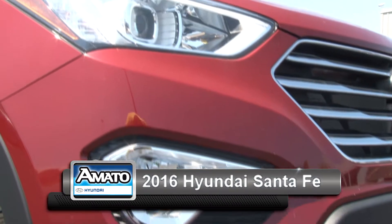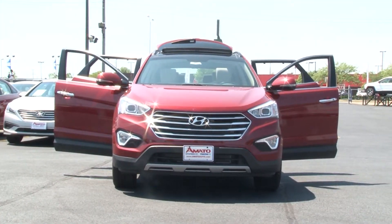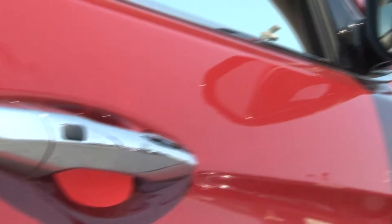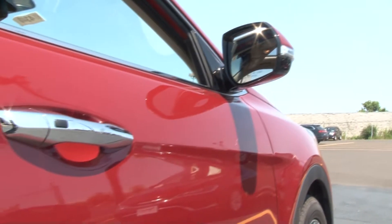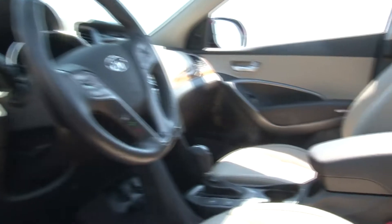Starting off with this 2016 Hyundai Santa Fe — check out the color on this 2016, it's called Victorian Red. You can see chrome accents on the door handles, the side view mirrors, and alloy wheels.